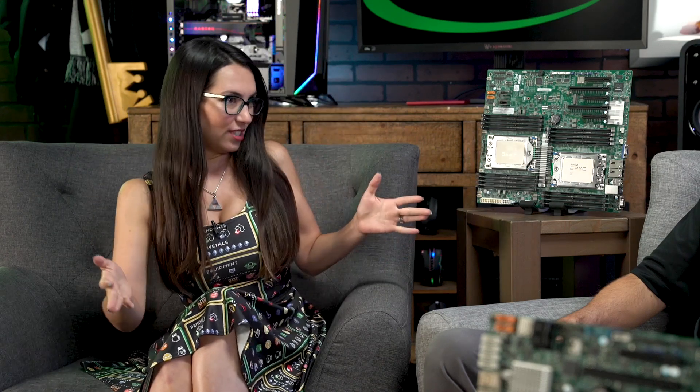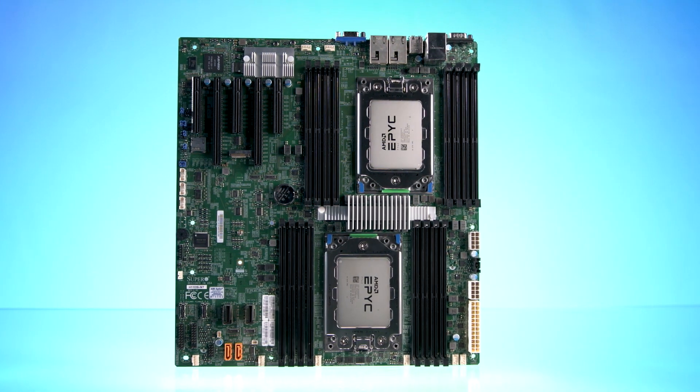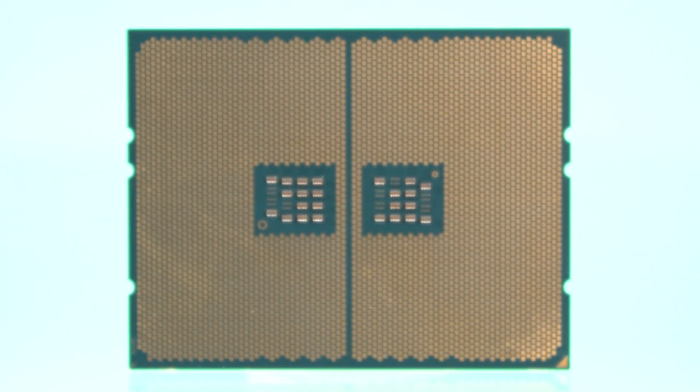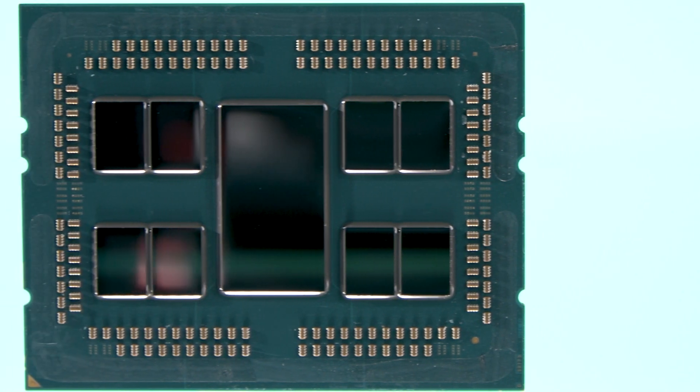There are a few different specific packages available from this partnership. Let's talk about the big numbers: 64 cores, 128 threads. Those are some mind-blowing numbers. Tell us what the use cases are for a CPU like that and what those 64 cores really allow the processor to do.